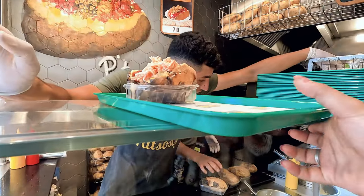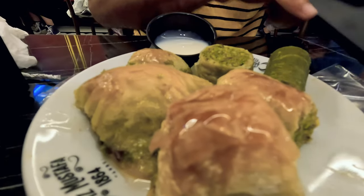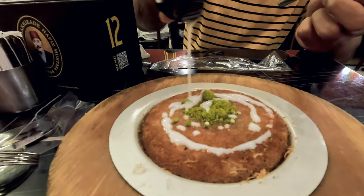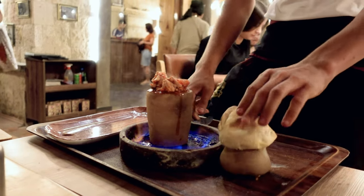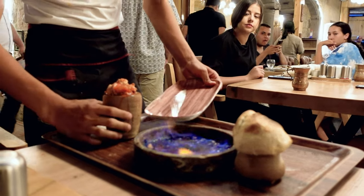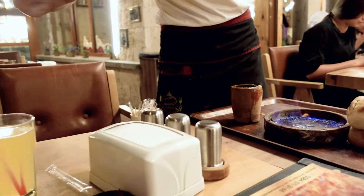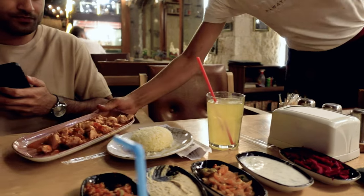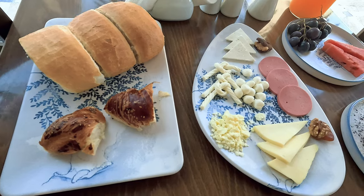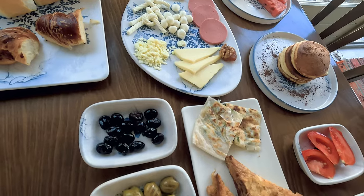There's also a great vegetarian delicacy called Kumpir, which is jacket potato with fillings. You cannot miss their baklava and kunafe from Hafiz Mustafa in Istanbul. Another thing I loved was pottery chicken in Göreme, Cappadocia — it's a regional dish made in a clay pot and they open it up right in front of you. And Turkish breakfast is one of the best I've ever had.